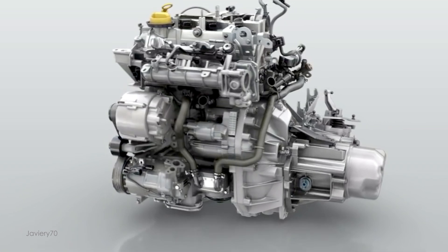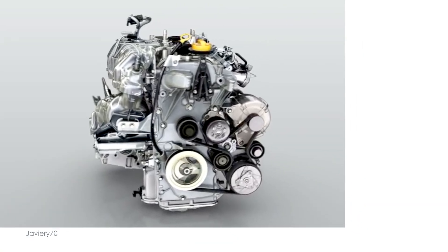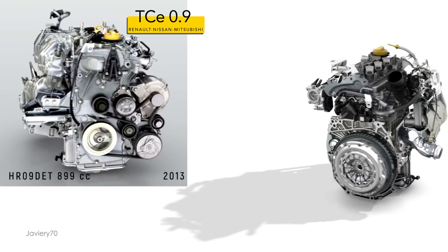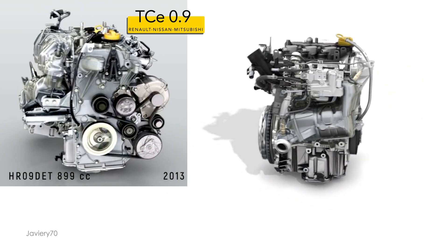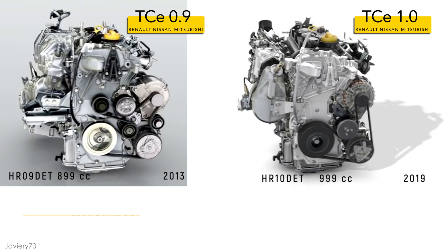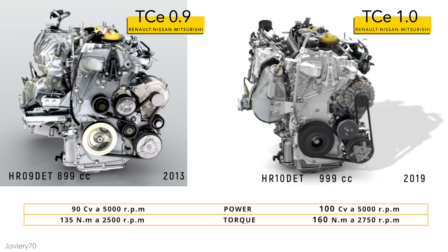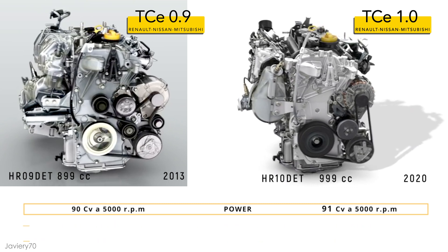The Renault TCE engine of 900 cubic centimeters and 90 horsepower, released in 2013, was renovated in 2019. Its displacement increased to 999 cubic centimeters, becoming the new TCE engine with 100 horsepower, featuring increased performance to adapt to new anti-pollution regulations. In 2020, it adapted to the Euro 6D full standard and the power was limited to 91 horsepower, renamed TCE 90.